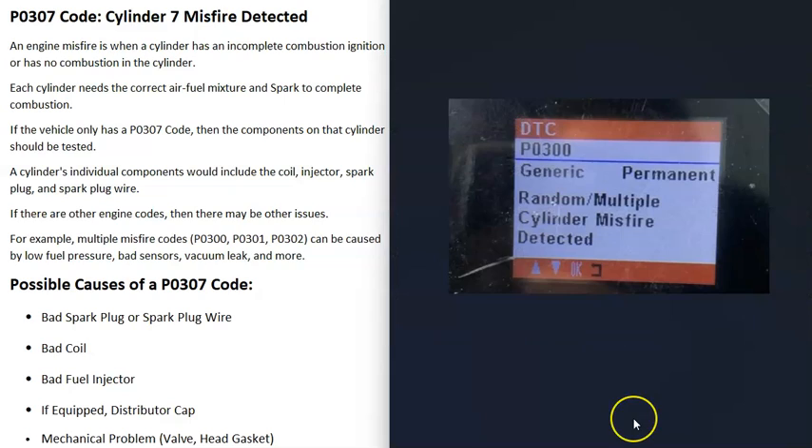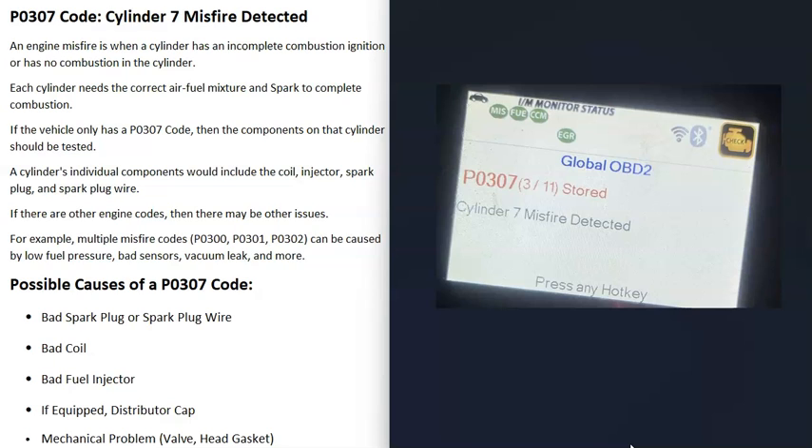If you're getting multiple misfire codes — for example a P0300, P0301, P0302, or several others — that points to something affecting the whole engine. In that scenario, it could be something like a bad fuel pump, a bad sensor, or a vacuum leak. But if you're only getting a P0307 code, you only need to check the components on cylinder number 7, such as the coil or fuel injector.